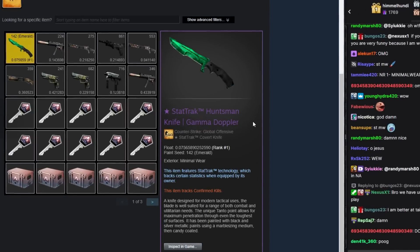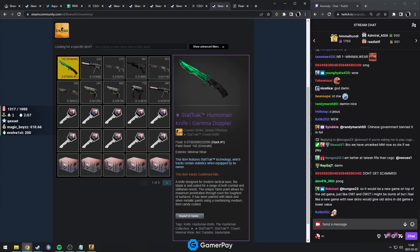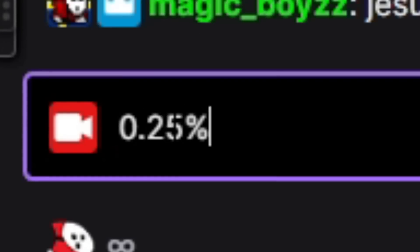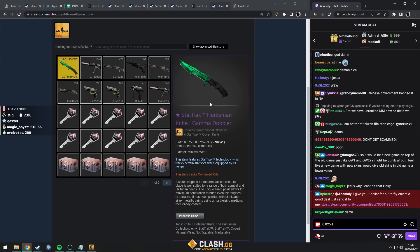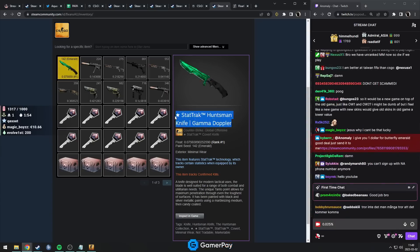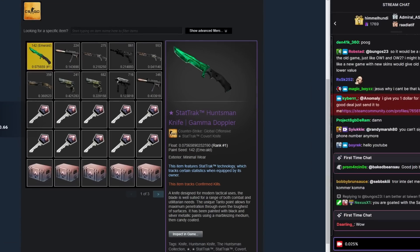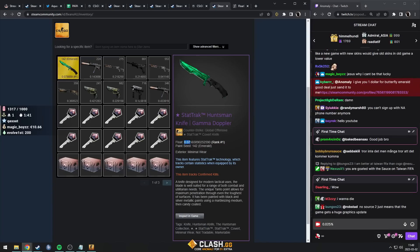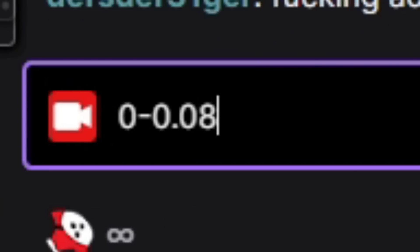For those of you that don't know, getting a knife is like 0.25%. Getting a StatTrak knife is 10 times rarer than that, so it's 0.025% or something. Then getting a Doppler — even if all skin patterns were equally likely, Emerald is not — so getting an Emerald is way, way rarer. And the float of a Doppler only goes from 0 to 0.08 in total.